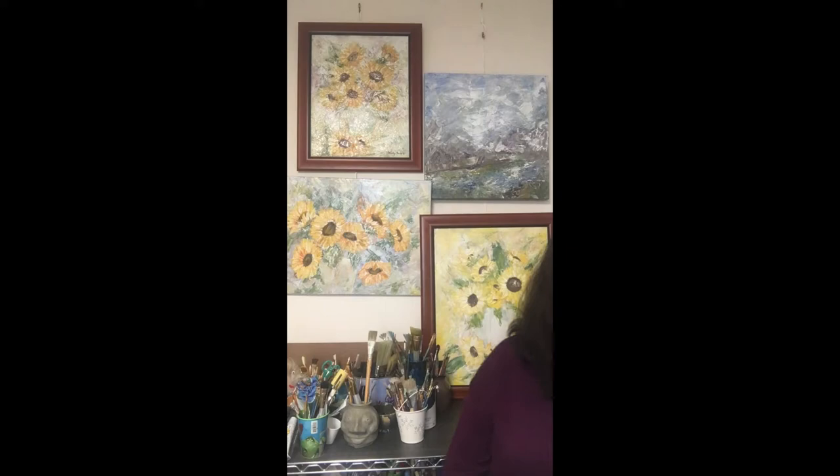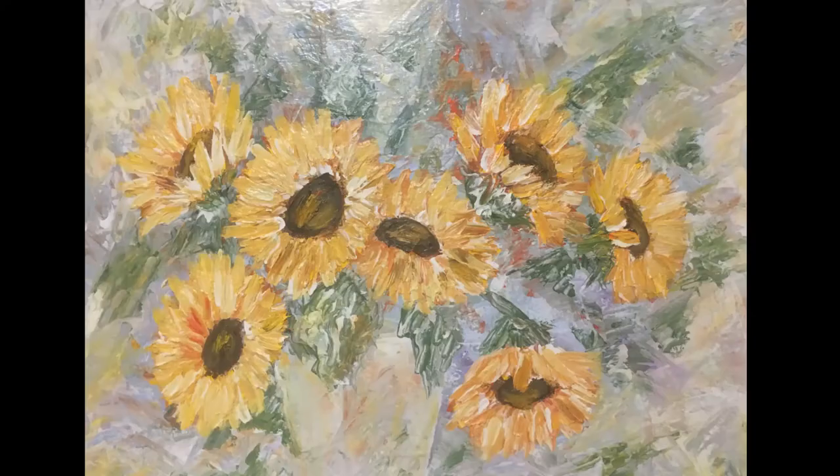Behind me I have a series of sunflowers — pretty much the same painting in three completely different styles. Obviously I'm not doing an exhibit of sunflowers, but I poured out too much yellow paint. So why are there so many sunflowers? Because I poured out too much paint and I can't waste it. And three completely different paintings — three different feels, three different energies.